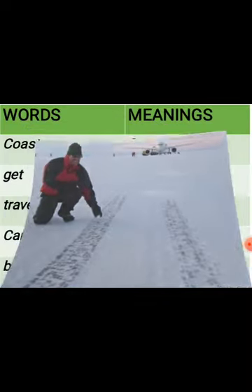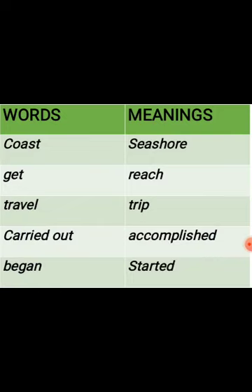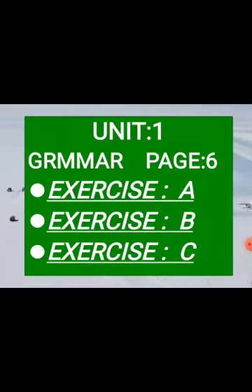Here are some difficult word meanings. Coast means seashore. Get means reach. Travel means trip. Carried out means accomplished. Begin means started. This is all about Antarctica. Hopefully you have understood it well, and now we have to move on toward the exercise.